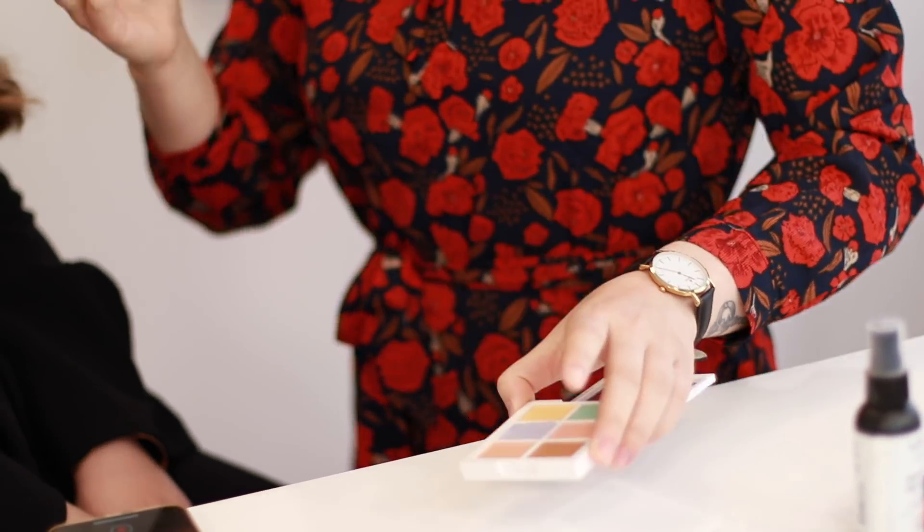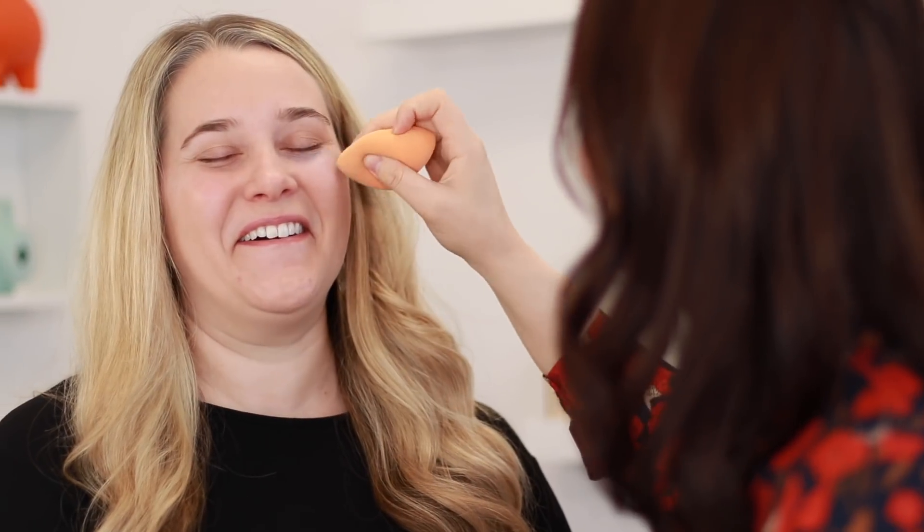Now we're gonna move on to the under-eye area. Instead of using regular concealer in your morning routine, I say switch it out for a purple concealer. The reason why we use purple is because it actually hides the darkness and the blue underneath your eyes. I just like to take the Beauty Blender again, blend that out, and then tap it a little bit underneath the eyes — it's just gonna brighten it up. I avoid purple on the face, so this is something new I'm excited to see how it looks.